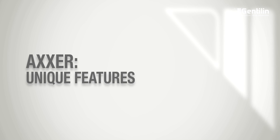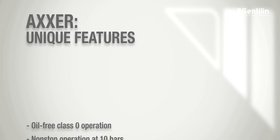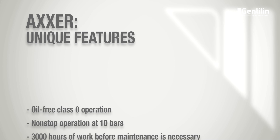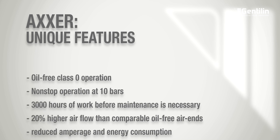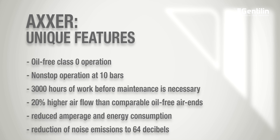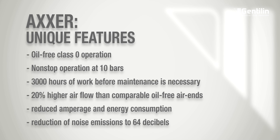Let's now see the features and advantages of this innovative system: oil-free class zero operation, non-stop operation at 10 bars, 3,000 hours of work before maintenance is necessary, 20% higher air flow than comparable oil-free air ends, reduced amperage and energy consumption, and reduction of noise emissions to 64 decibels.